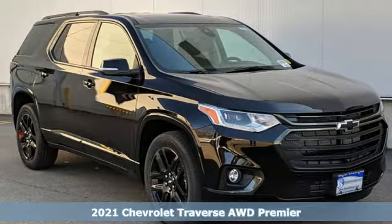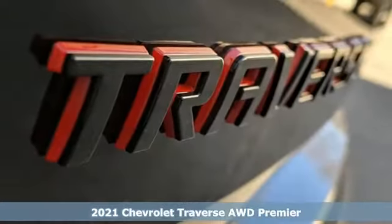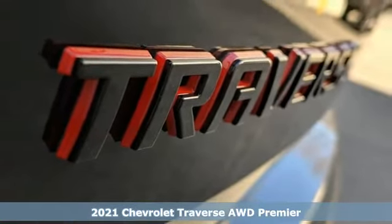Here's a new 2021 Chevrolet Traverse. Style, space, and amenities — this is everything but compromise.